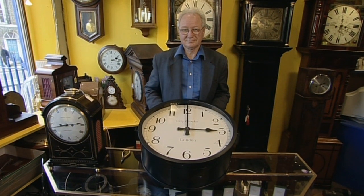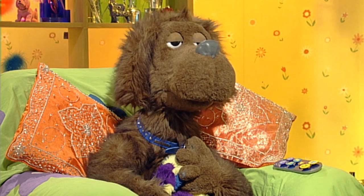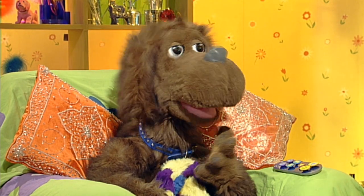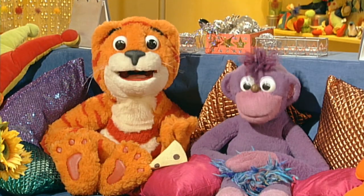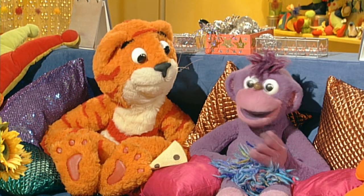One o'clock, two o'clock, three o'clock, four o'clock. Next question. Why were there numbers all round the clock face? To tell you what time it is. That much we do know. The numbers tell you what o'clock it is.